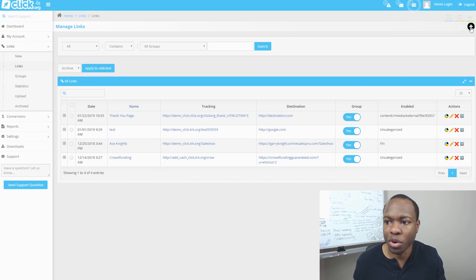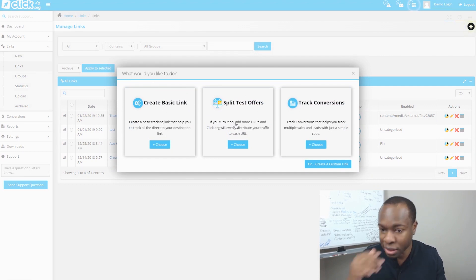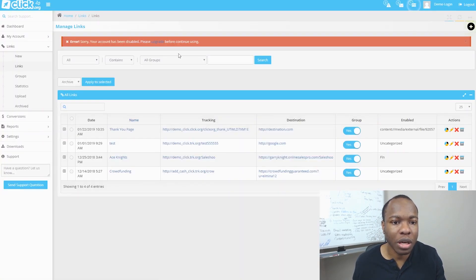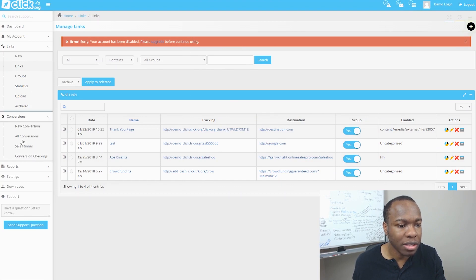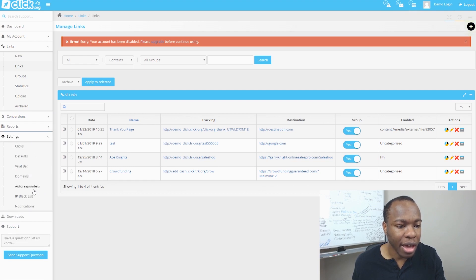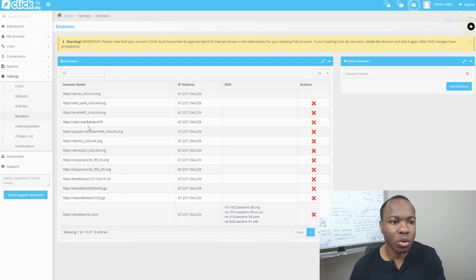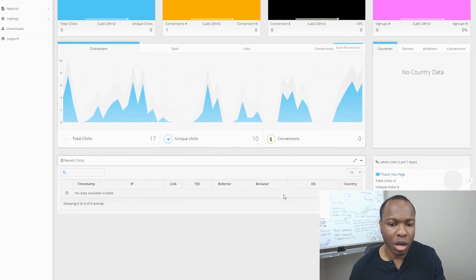If you wanted to create a new link, you can click here and choose to create a basic link, a split test link, or a conversion tracking link. It seems like a demo page so it's not letting us go all the way through, but you can upload stuff, look at your stats, check your conversions, create reports, check settings, link up with your autoresponder, and even set up a custom domain. I'm liking the way it's set up — it seems pretty simple to use.